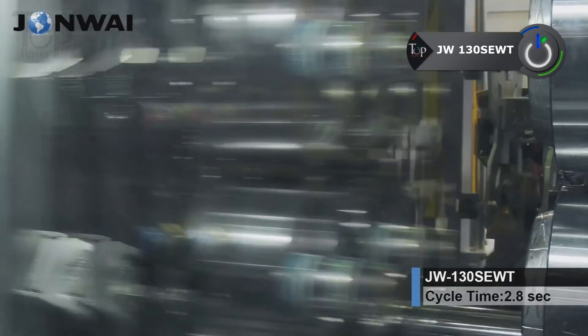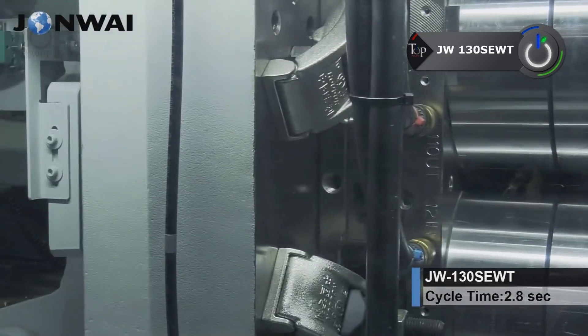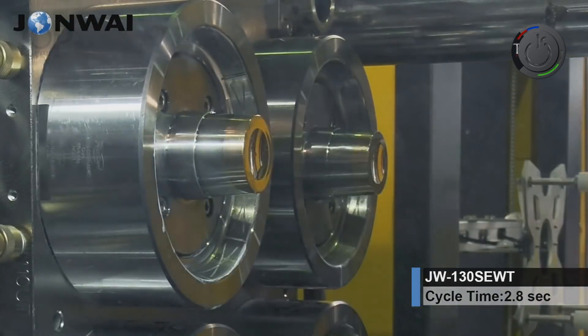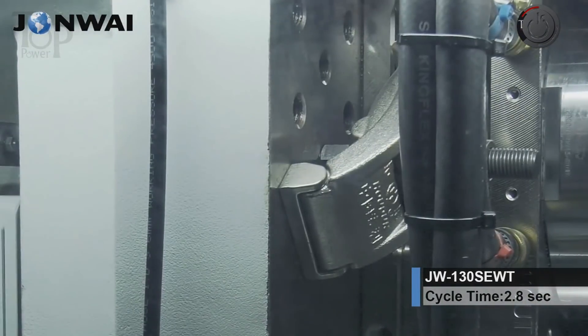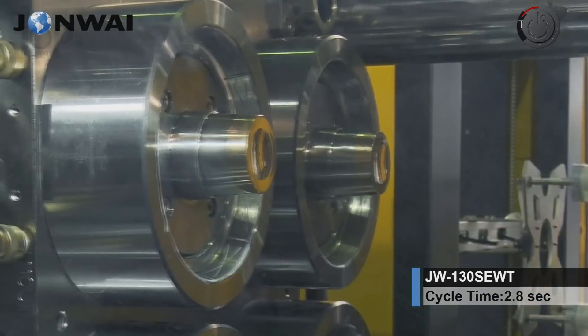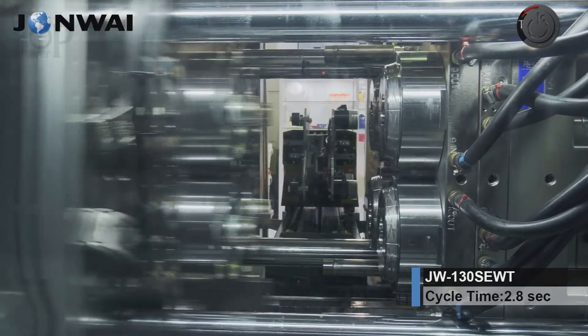J.W. 130 SEW Tee. For ice cream makers, J.W. 130 SEW Tee Company seems to come with wonderful intentions. This is evident from the benefiting options its machine has been built to deliver.